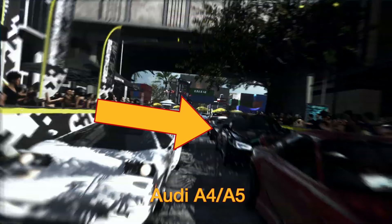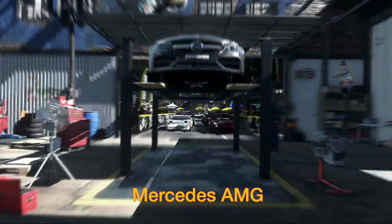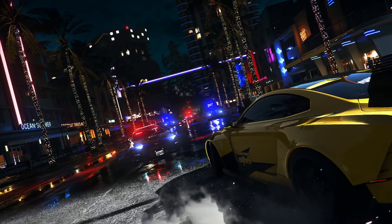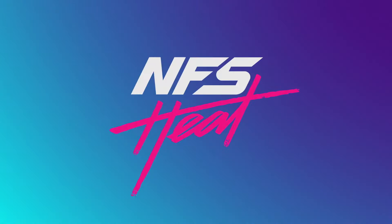The black car on the right might be an Audi A4 or A5. Then a Mercedes AMG on a four-poster lift as we shoot through. It looks like maybe the new Corvette, and the Polestar 1 again — definitely the hero car of this trailer.